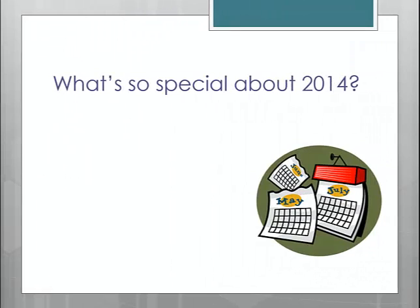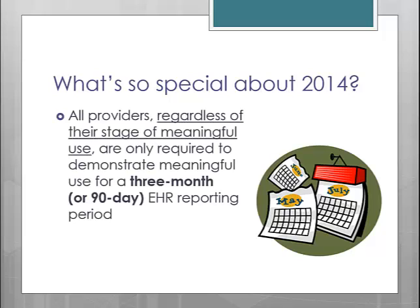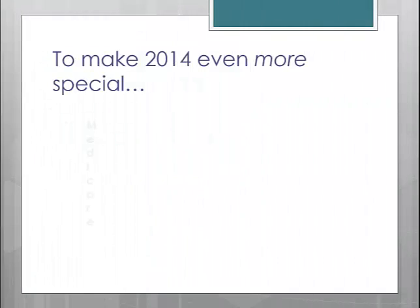Beyond 2014 being the first year that providers can attest to Stage 2, there is one other fact that makes 2014 different from previous years. All providers, regardless of their stage of Meaningful Use, only have to attest to a 90-day reporting period, like you did the first year that you attested. No one will attest to a full year of Meaningful Use in 2014. However, depending on what participation year this is for you and which program you are enrolled for, the 90-day period will be different.